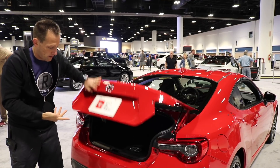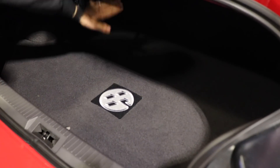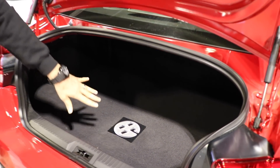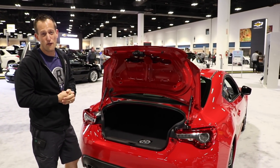Let's go ahead and show you inside the trunk. This is the trunk space inside the 86. Even though it's not a very large opening, it is pretty deep, and you can fold down those seats. This is a nice little touch — the 86 logo embroidered into the back matte area. Very, very nice touch.